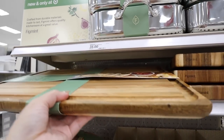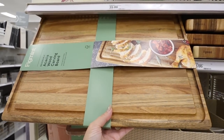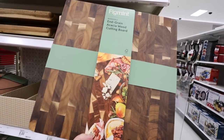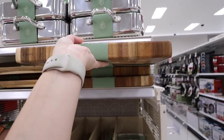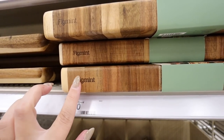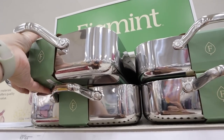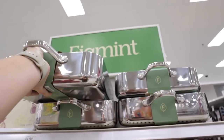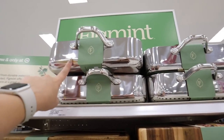They also have a super gorgeous reversible end-grain acacia wood cutting board — look at all of the colors in there, and it's really nice thick wood. Both of these feel like really good quality, and I love how they have the Figment logo branded in there. They also have a roaster pan for $35, perfect for holiday cooking. We actually finally bought a roaster pan last year from Walmart, but if we ever want to upgrade, this one is gorgeous.